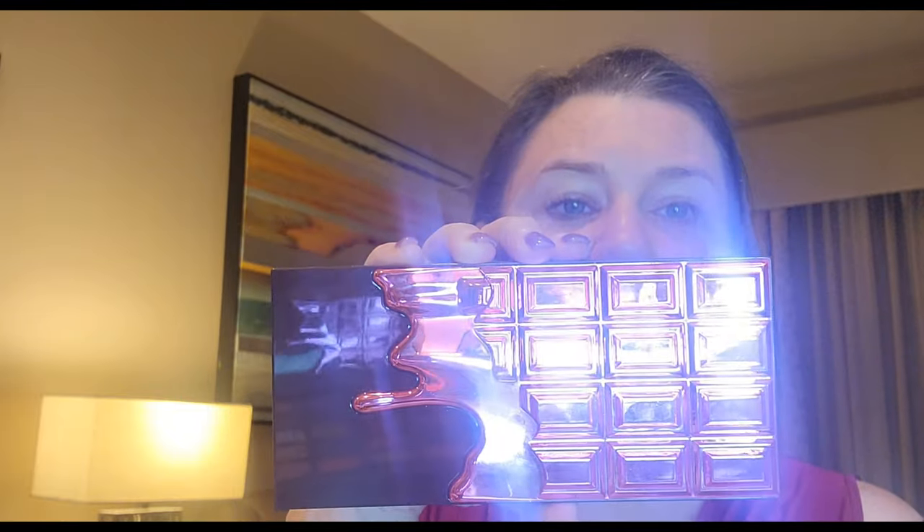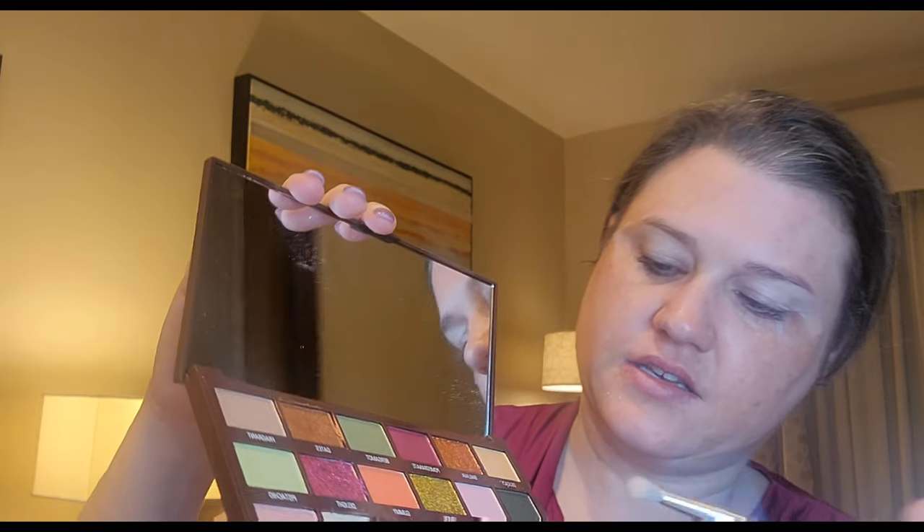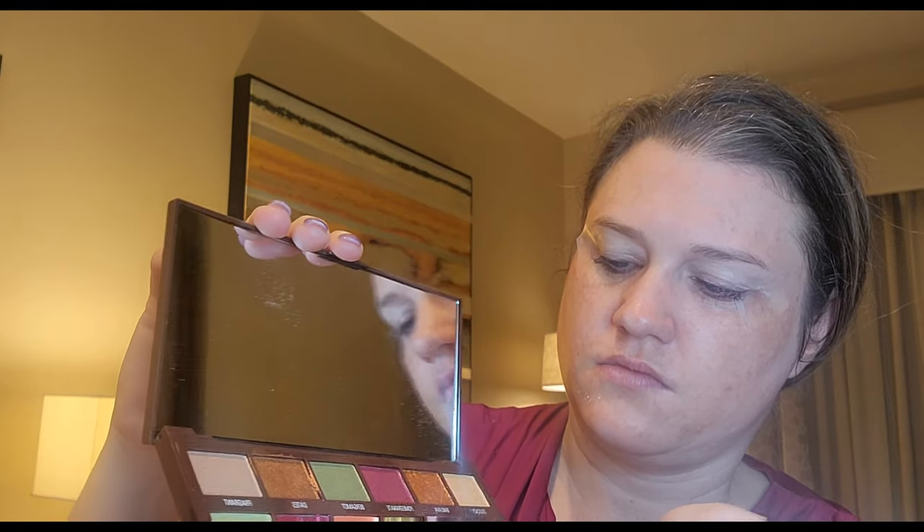We're going to use this Turkish Delight Palette. It's supposed to smell, but honestly all of the I Heart Revolution makeup — when it says it smells, I cannot smell it. Let's go in with the shade Candy. Have you guys been able to smell any of the I Heart Revolution palettes? Because I haven't been able to.